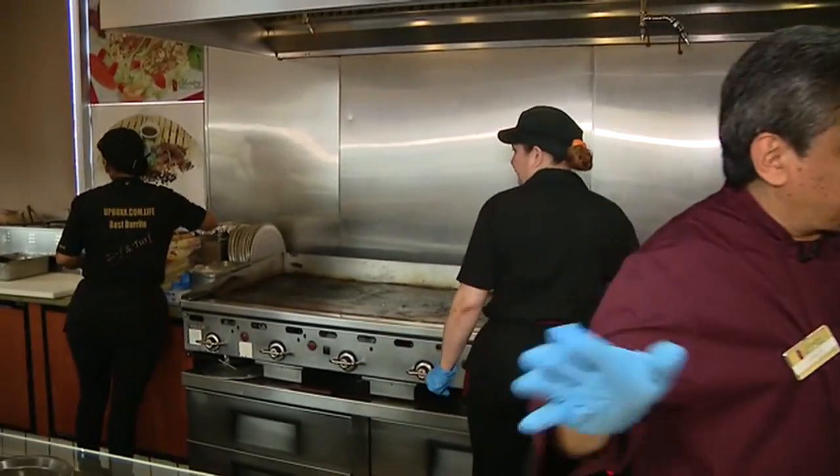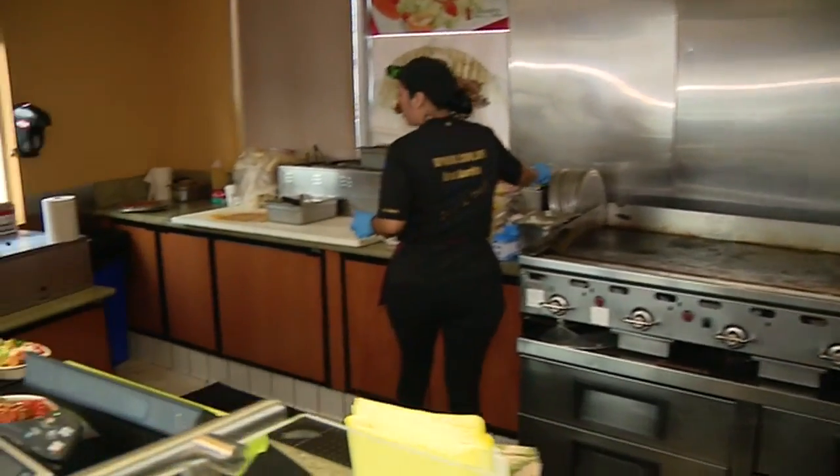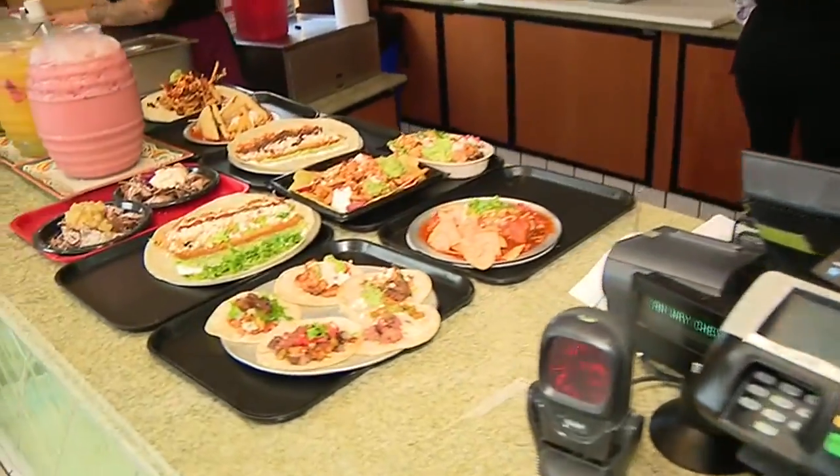So what made you think opening up a restaurant at a gas station would be a good idea? Well, it's very convenient. People can get all kinds of things when they make the trip here — they can pump gas, they can wash their car, they can get a really, really good burrito.